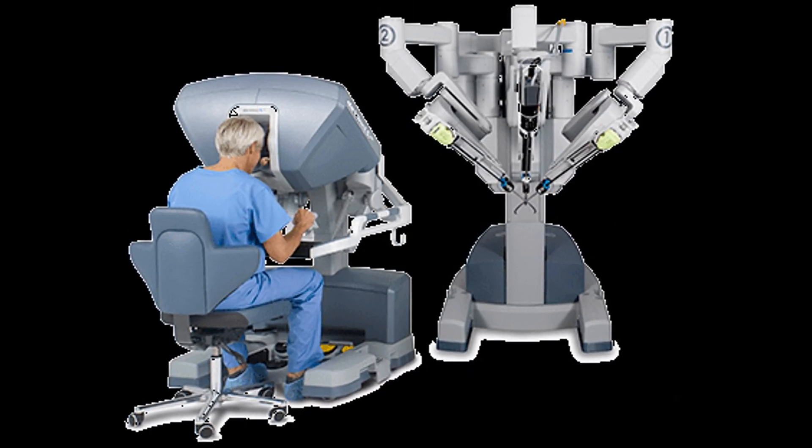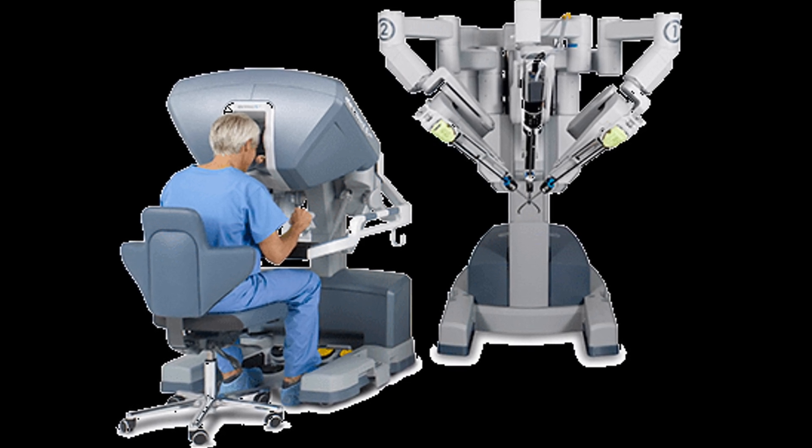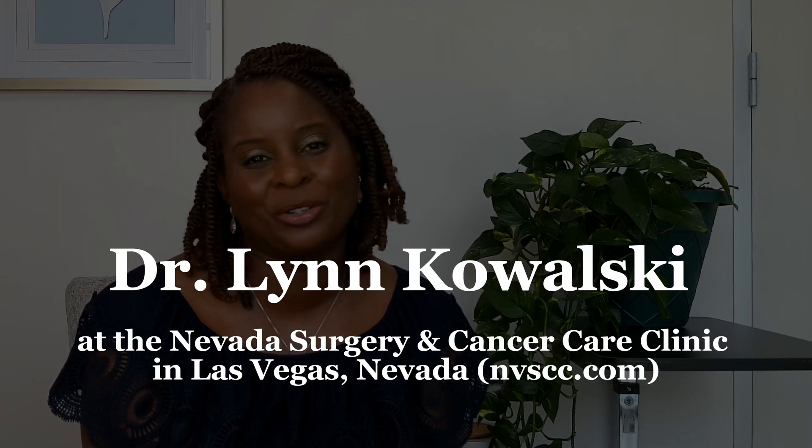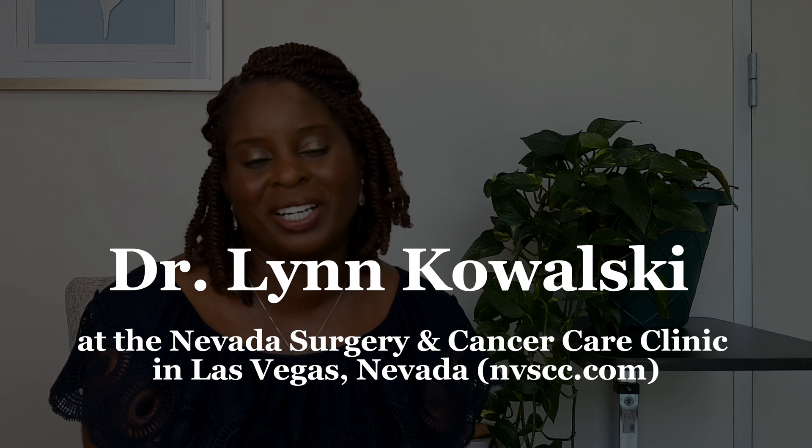One tool we use to do the total laparoscopic hysterectomy is the robot. Right now the main robot is the DaVinci, though other companies will be making robots soon. The robot is just a tool to help us do a laparoscopic hysterectomy. The other way is what we call 'straight sticks,' where we use a laparoscope and straight, non-bendable instruments — very same technique, just different tools. I have a video I want you to watch next from Dr. Lynn Kowalski of Nevada Surgery and Cancer Care Clinic in Las Vegas, Nevada, who has allowed me to use a portion of her video for your education.